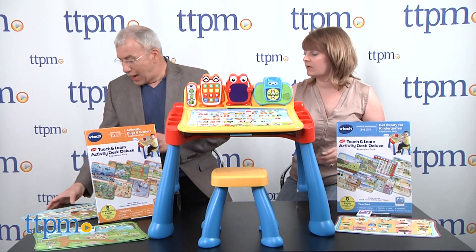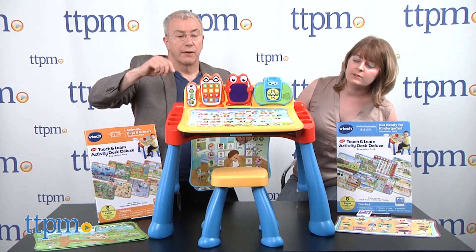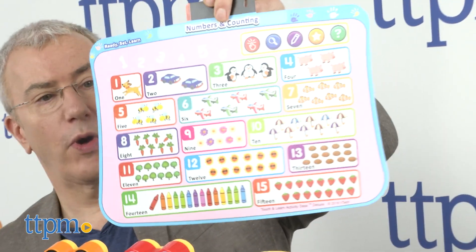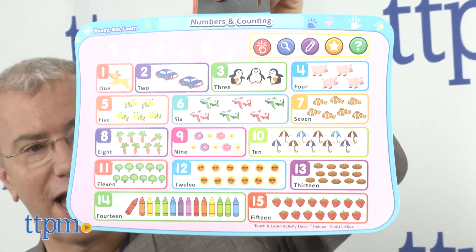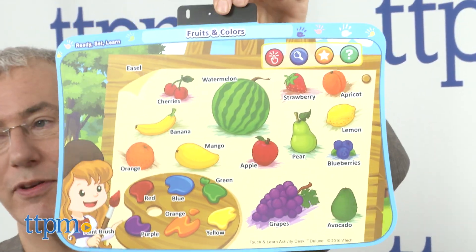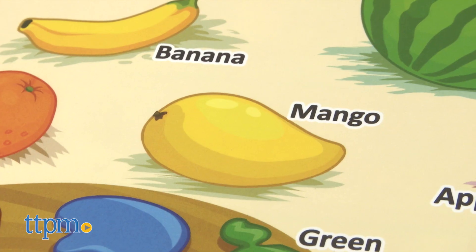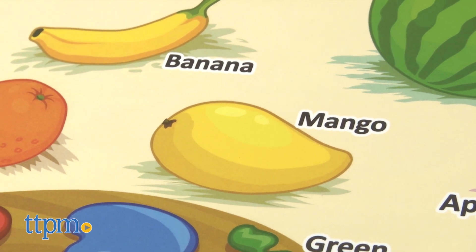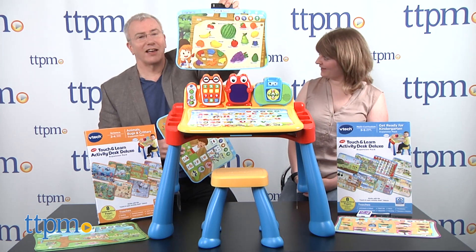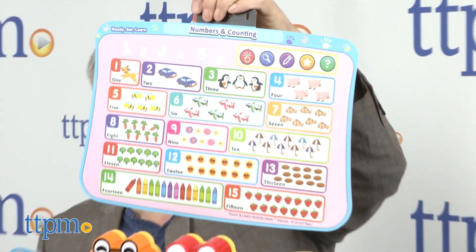You want to show some of the activity cards? One of them is pre-printed on the desk all the time — you've got your letters on there and different objects and words that start with those letters. Then it comes with two other double-sided activity cards: one introduces you to numbers and counting, and the other side is fruits and colors. Now, when I was a kid, I doubt that avocado would have made this list — or mango. These are relatively new items in the produce department for children, but they're very healthy.